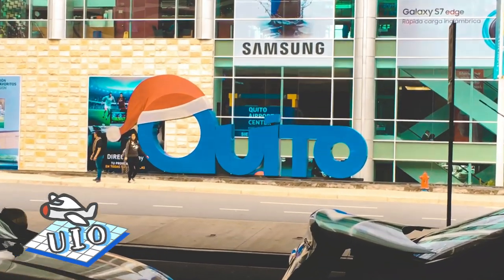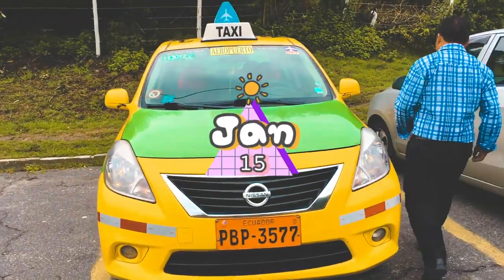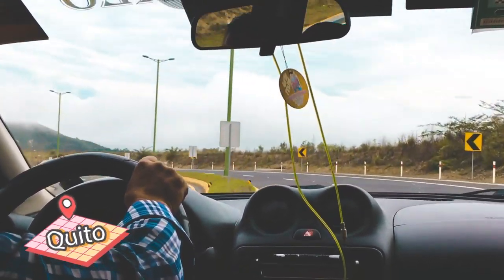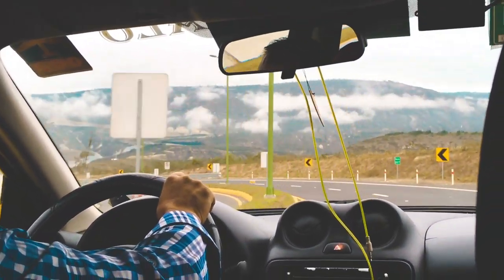Hey everyone, welcome to my channel. On my way from Mexico to Peru, I had to transit at Quito in Ecuador. Minus the time I had to go through customs, I had about 4 hours to spend. Instead of waiting at the airport, I decided to get a driver and see Quito as much as possible in this short period of time.